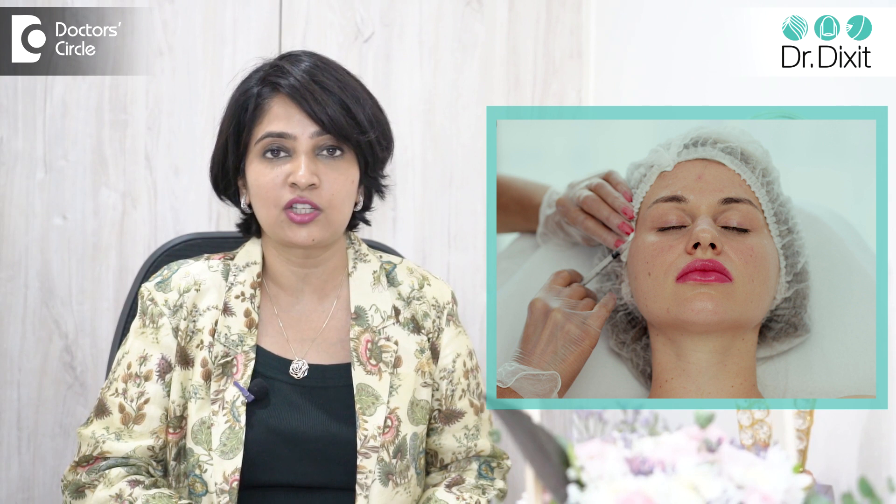Speak to your dermatologist to understand other techniques of biorevitalization, including platelet-rich plasma and growth factor complex injections.